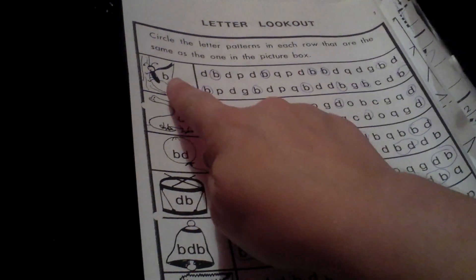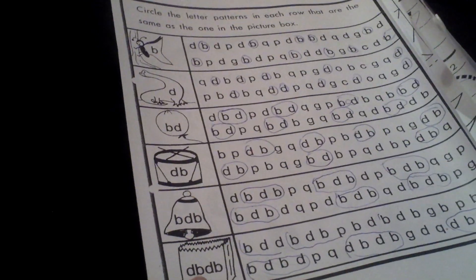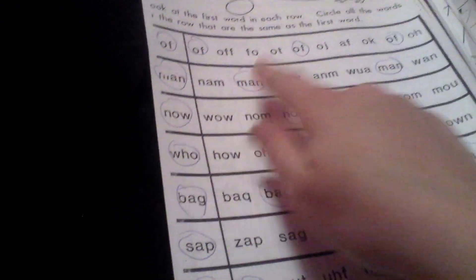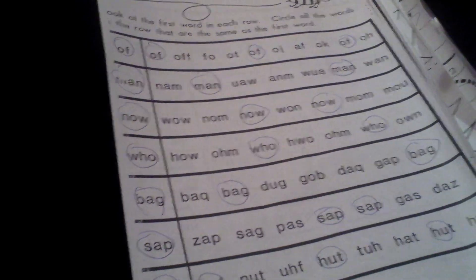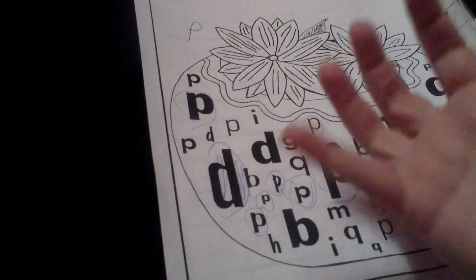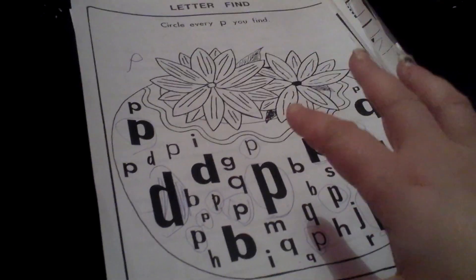This is another one where you find the letter and then it gets harder — two-letter sequence, three-letter sequence, four-letter sequence. Now this one was words — you've got to find 'of' among others. I'm hoping it's beneficial to Pudge, but the thing with Pudge is he can read. It's getting it out of his head — writing and spelling he struggles with.